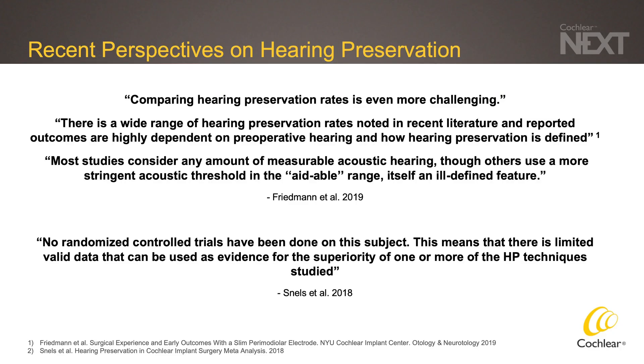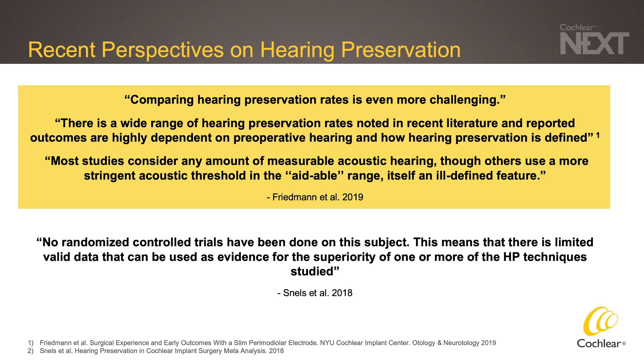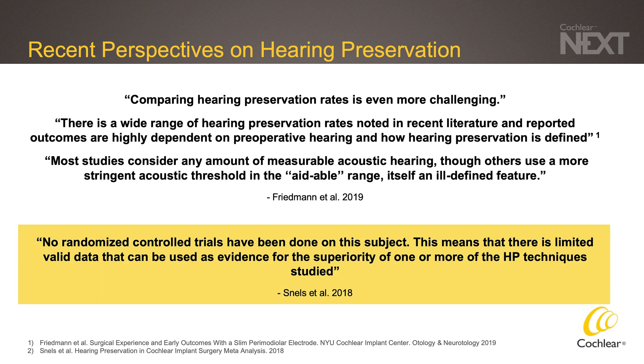Let's take a look at some recent perspectives from recent publications on hearing preservation. From a Friedman et al. paper published in 2019, the paper states that comparing hearing preservation rates is even more challenging. There is a wide range of hearing preservation rates noted in recent literature, and reported outcomes are highly dependent on preoperative hearing and how hearing preservation is defined. Most studies consider any amount of measurable acoustic hearing, though others use a more stringent acoustic threshold in the aidable range, which itself is an ill-defined feature. Another study from Snails et al. published in 2018 concludes that no randomized controlled trials have been done on this subject, meaning there is limited valid data that can be used as evidence for the superiority of one or more hearing preservation techniques.